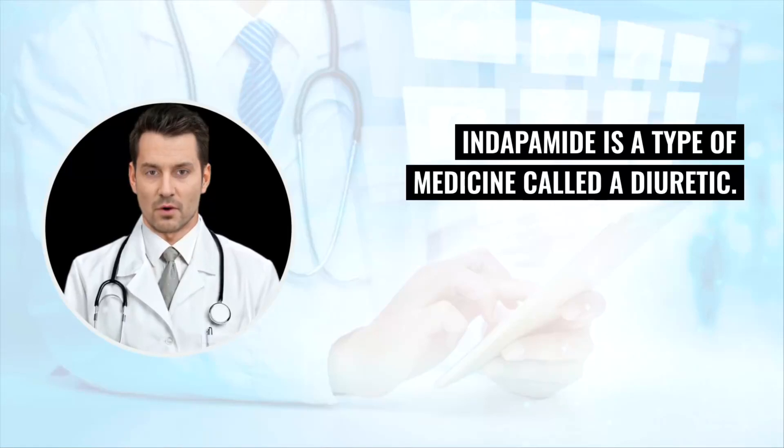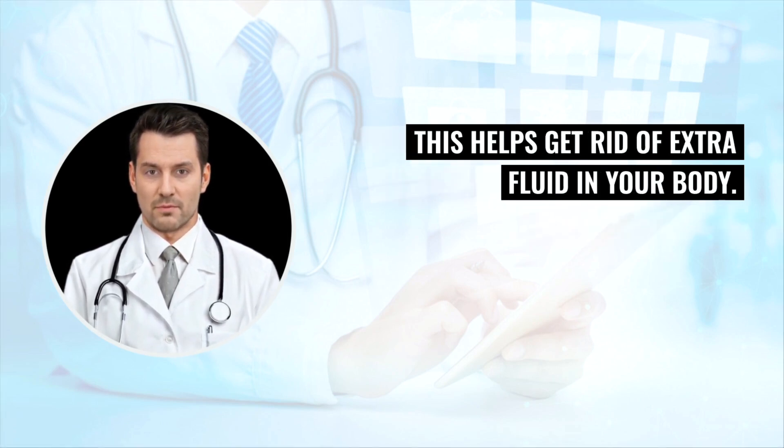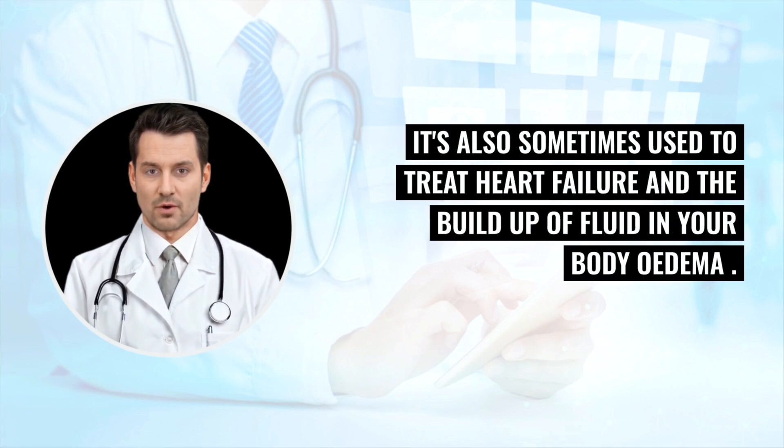Indapamide is a type of medicine called a diuretic. Diuretics are sometimes called water tablets because they make you pee more. This helps get rid of extra fluid in your body. Indapamide is used to treat high blood pressure, hypertension. It's also sometimes used to treat heart failure and the buildup of fluid in your body, edema.